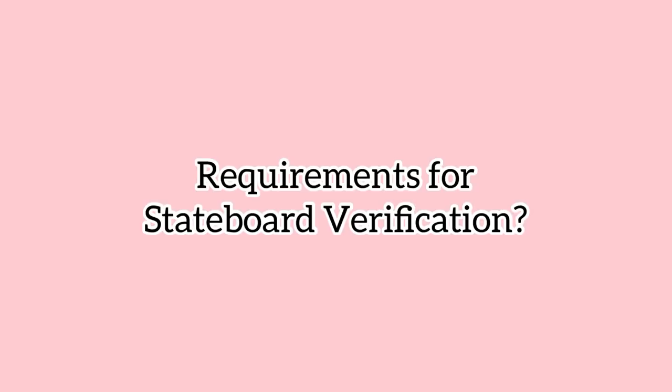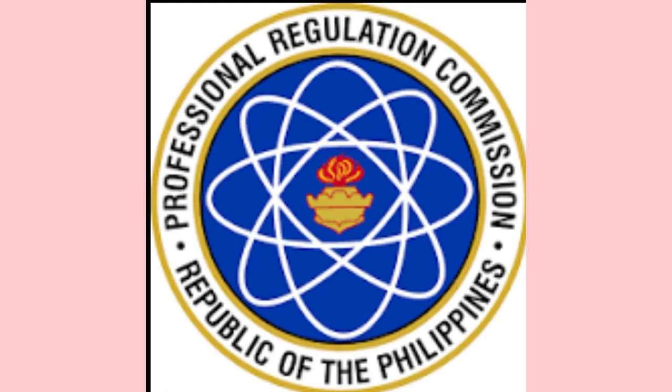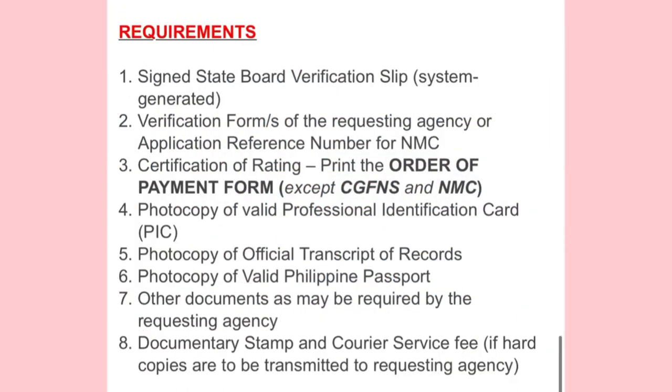So first, they are asking about the requirements needed for state board verification. You need to sign a state board verification slip, which is system-generated. You can find that on the PRC website — I have a previous video on that. Check my videos for the step-by-step guide on how to fill it out. Once you print it, that's the first requirement.